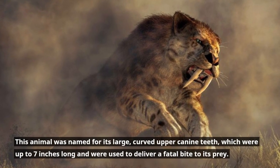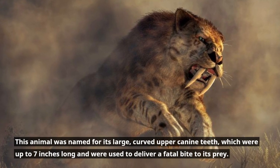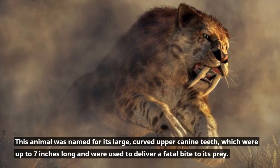This animal was named for its large, curved upper canine teeth, which were up to 7 inches long and were used to deliver a fatal bite to its prey.